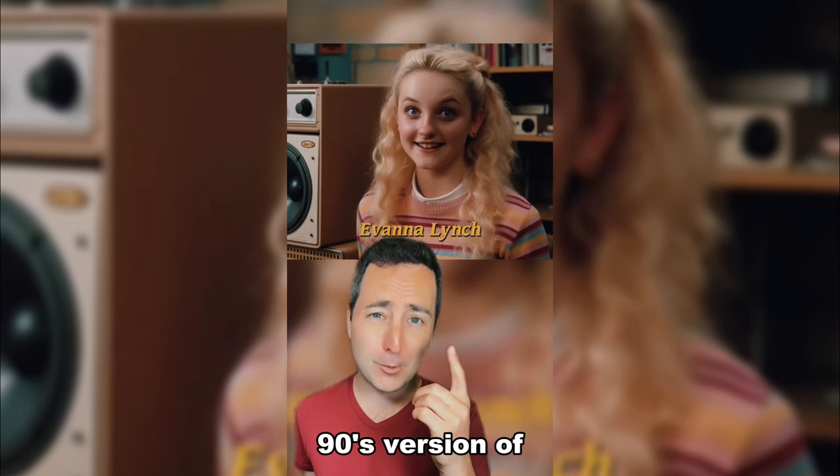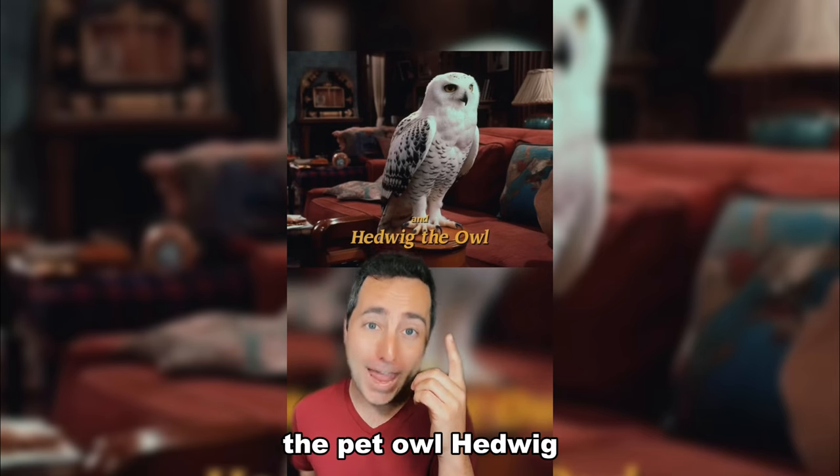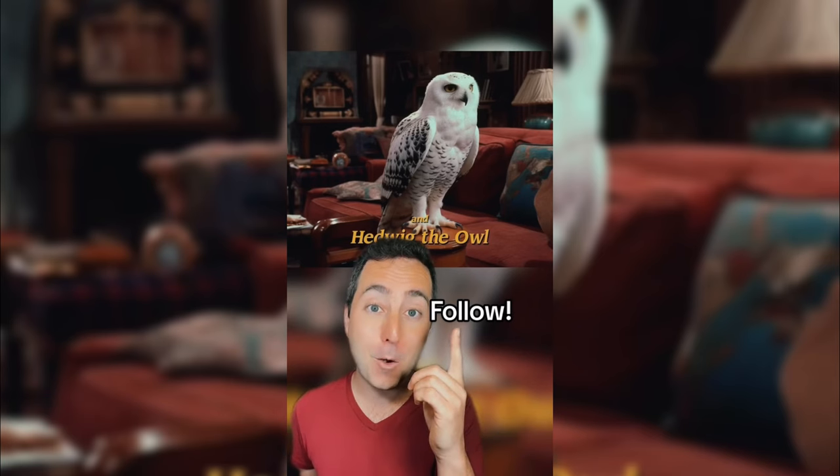90's version of Luna Lovegood! Robbie Coltrane as Hagrid! And of course the pet owl Hedwig! Follow for more!